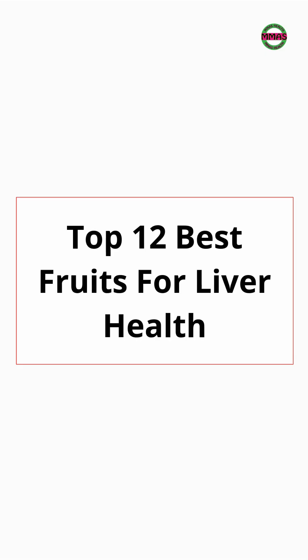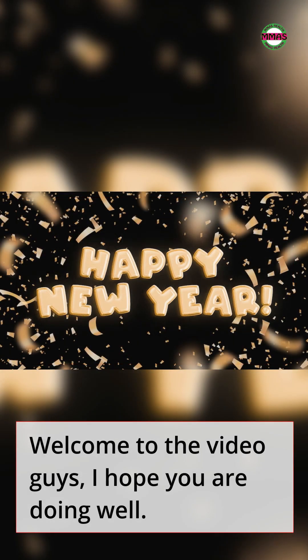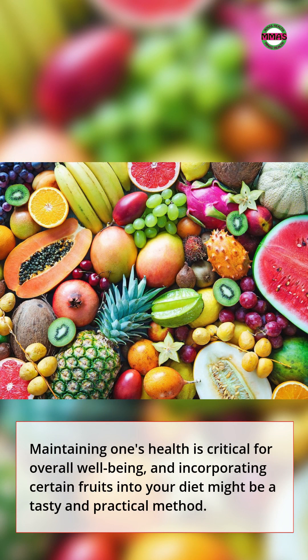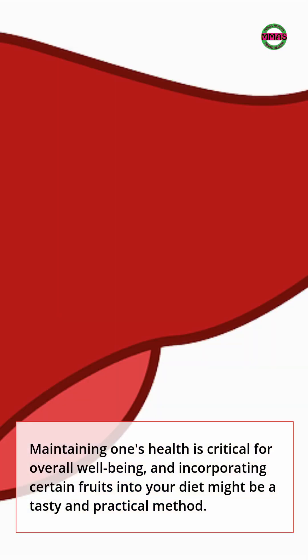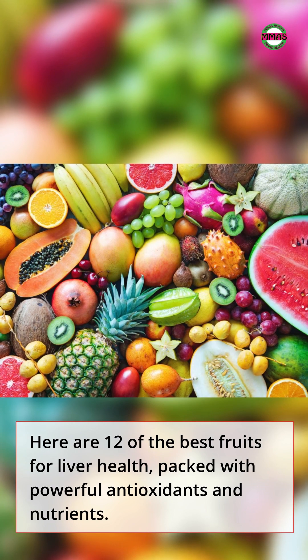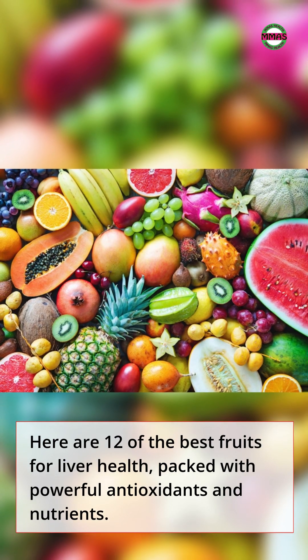Top 12 Best Fruits for Liver Health. Our liver is a silent hero, working tirelessly to detoxify our bodies, process nutrients, and produce proteins essential for digestion. Maintaining its health is critical for overall well-being, and incorporating certain fruits into your diet might be a tasty and practical method. Here are 12 of the best fruits for liver health, packed with powerful antioxidants and nutrients.